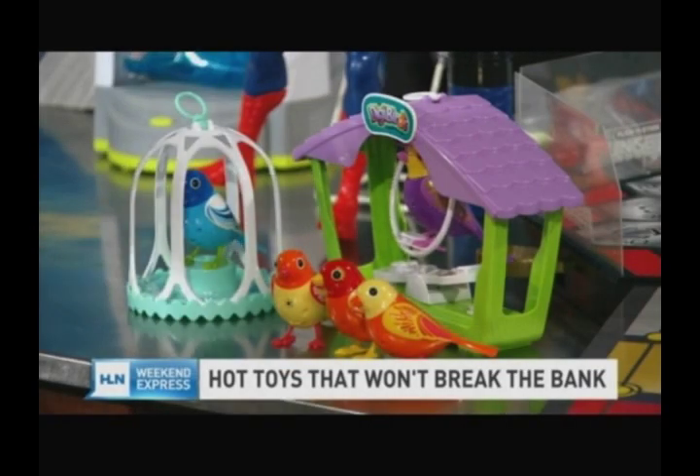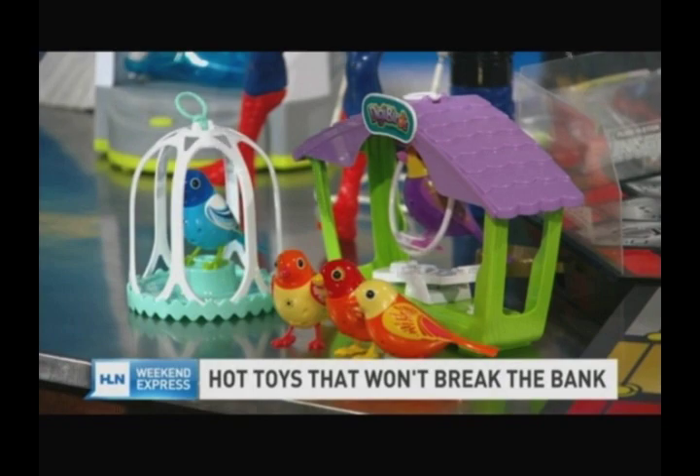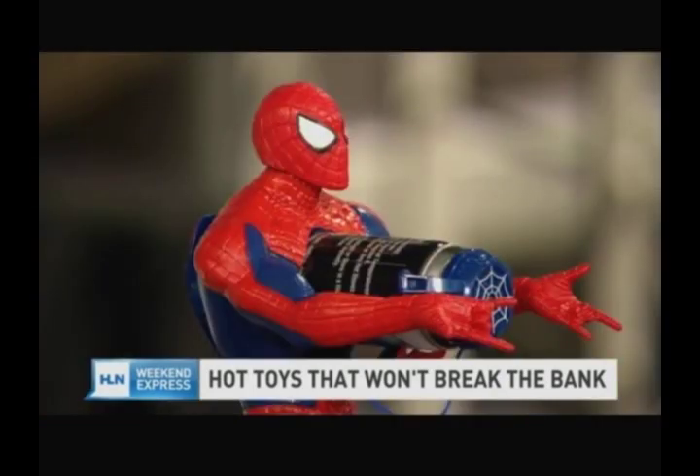If you didn't wrap up your shopping list on Black Friday, we have fun toys that won't bust your budget. Check out these picks that are all under 50 bucks. Holiday shopping doesn't necessarily have to break the bank, even for toys. Jen Westhoven has a look at some inexpensive favorites.